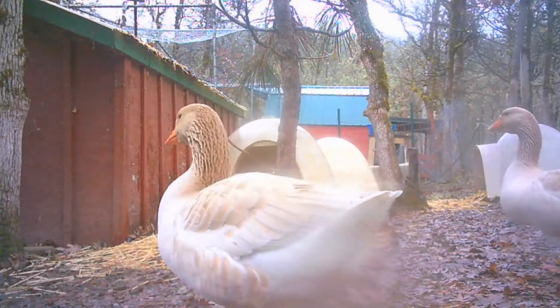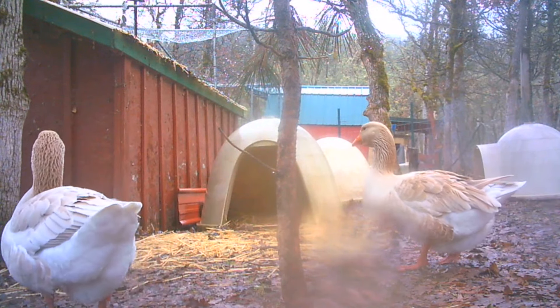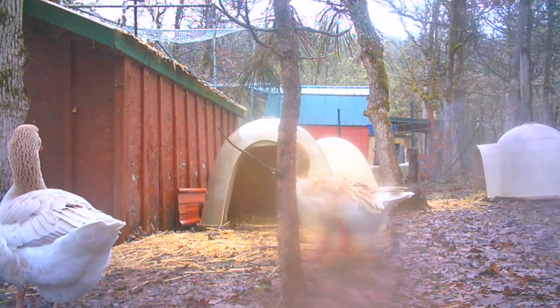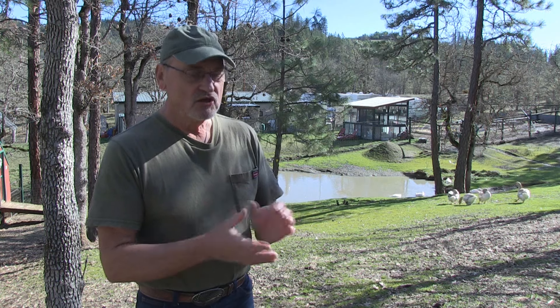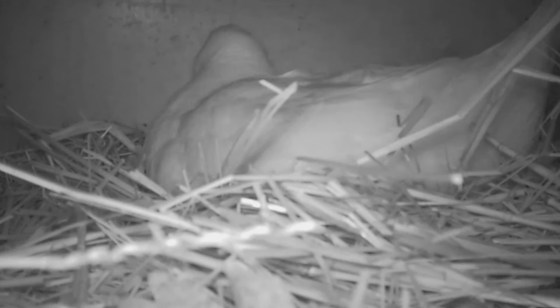Looks like the geese are checking the place out too. Every time something happens up here — whether the geese come up or I come up and just look — she comes up and checks to see what's going on. She's always looking and inspecting her eggs. And check this out — this is her actually laying an egg. Isn't that cool?